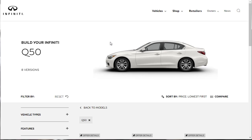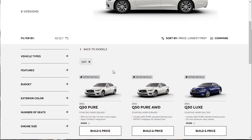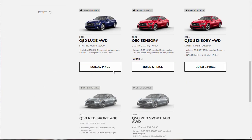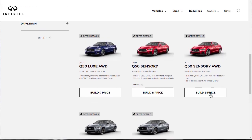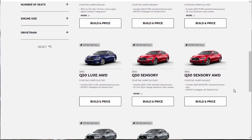Now let's build our Q50. They list eight versions but there are really four trim levels — they're including the all-wheel drive variant of each. We're looking at the Q50 Red Sport 400 all-wheel drive, which starts at $57,750. Adding all-wheel drive to any trim costs an additional $2,000, which is about the going rate. As far as I'm concerned, if you're interested in this vehicle, the Red Sport 400 all-wheel drive is the only way to go.